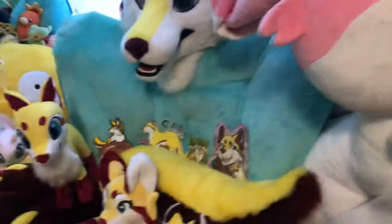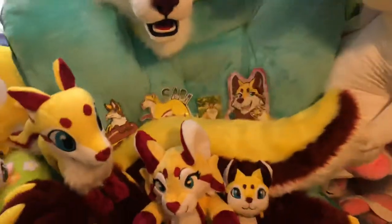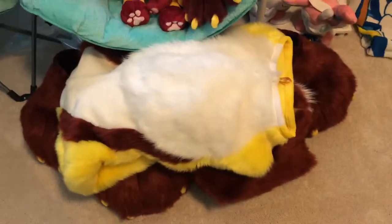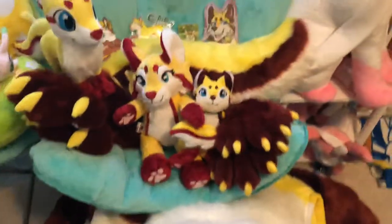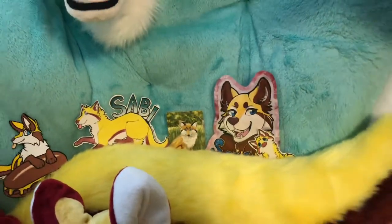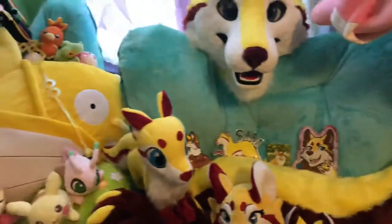Moving on, I have my Sabi kigurumi chair — that's where I keep her. I used to keep her in the closet but I think hanging up the suit stretches it, so I moved it in here and just keep it folded over on top of the feet just to make sure she doesn't stretch or anything. And this is where I keep all my custom Sabi plush and all the art I've gotten. I love Sabi art — so thank you to anyone who's ever drawn me Sabi, I love you, they're the best.